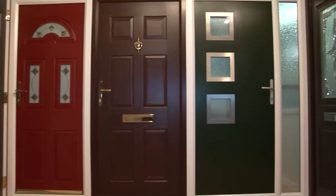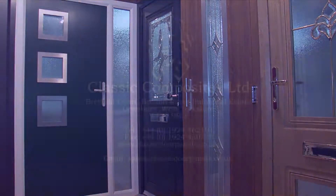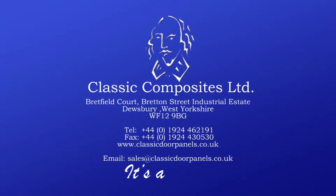Contact Classic Composites today. Classic Composites — your guarantee of security, quality, and durability. It's a classic.